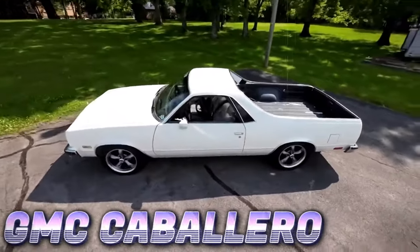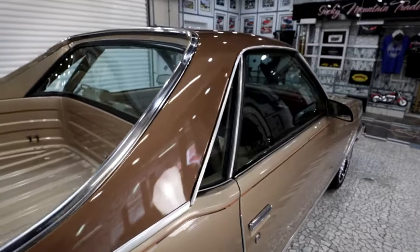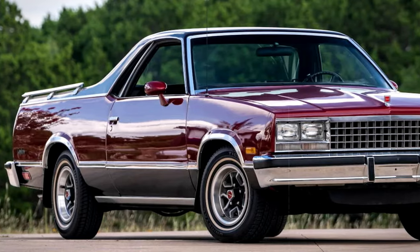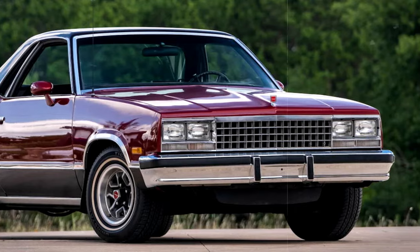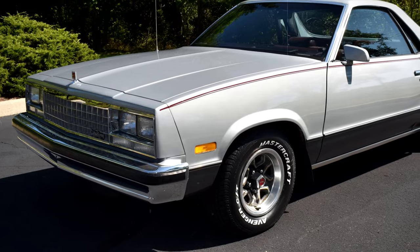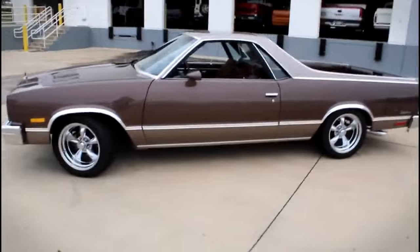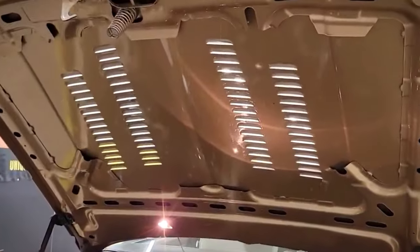The GMC Caballero, which was around from 1978 to 1987, was GMC's cool twist on the trend of blending cars and trucks together. Think of it as the Chevrolet El Camino's cousin, but with a bit of GMC flair. The idea was to mix the comfy ride of a car with the utility of having a truck bed in the back — a two-in-one solution. The name Caballero, meaning gentleman in Spanish, set the tone for something a bit classy yet practical. Unlike beefier, more rugged trucks, the Caballero had a smoother unibody design, making the ride feel more like cruising in a regular car.